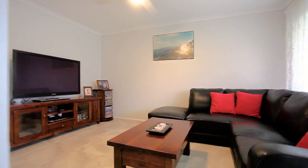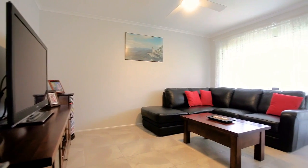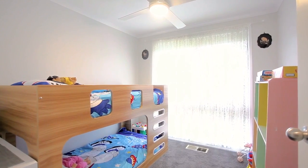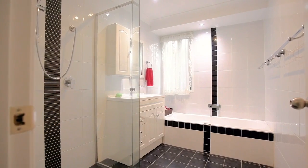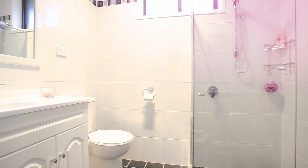Stepping inside you are greeted by formal entry with beautiful tiles that flow throughout the home. The well-designed formal lounge room has a huge window for natural light and a ceiling fan for year-round comfort. The first three bedrooms at the front of the home are well positioned, with built-in wardrobes to one and ceiling fans to all three. They are serviced by the stunning renovated main bathroom with floor-to-ceiling tiles and the added convenience of a separate toilet.